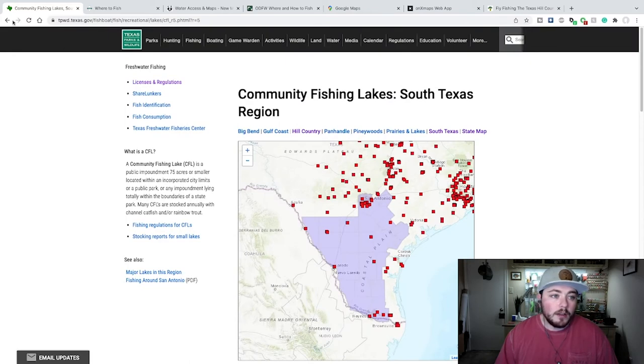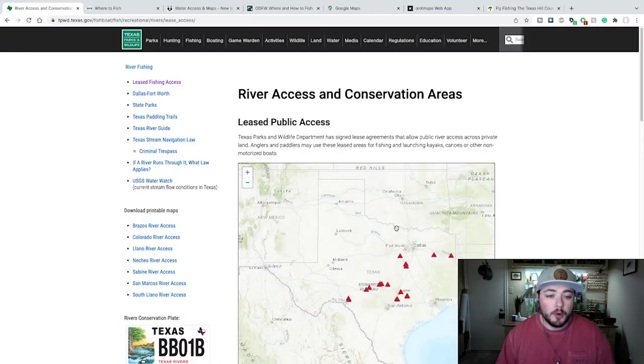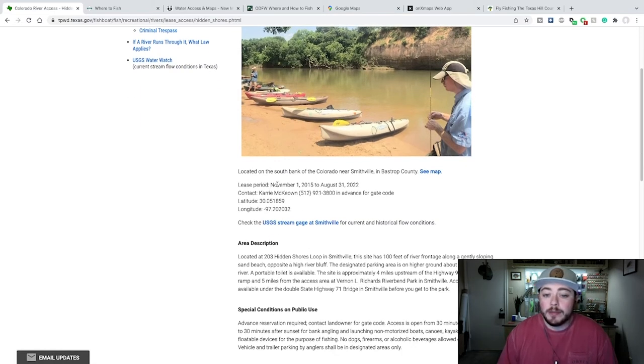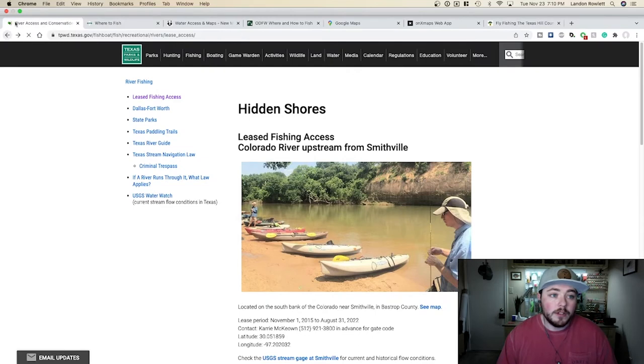Start with your state wildlife agency as a way to find places to fish. Texas Parks and Wildlife Department does a good job. They have a tackle loaner program. So if you've never fished before and you want to borrow fishing tackle, that's great. They have wheelchair accessible park facilities. And there's just a lot more information on here. Leased river access is a good one. These are privately owned areas that the state leases from the landowners to allow fishermen with licenses to access these areas and fish. You can look at all of the leased areas. If you click on one — we'll click on Hidden Shores — it'll give you information. There's sometimes a lease period, and so you need to know what that lease period is. There's a contact. You need to get a gate code. All kinds of good information here. Just make sure you're aware of the regulations of fishing in your area.